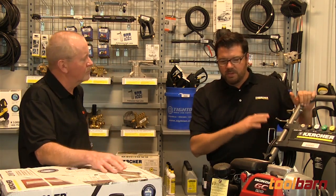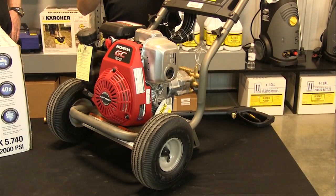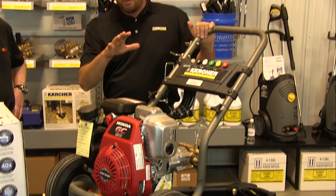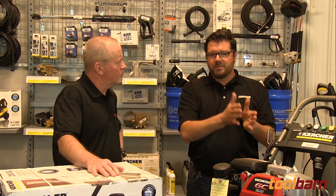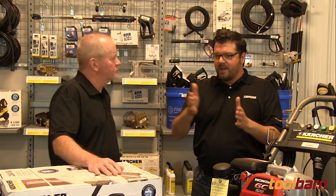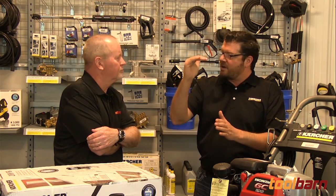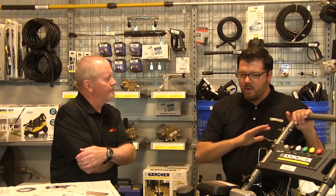In the gas pressure washer world, it's not so difficult to find one you like, because engine horsepower dictates the performance of the pressure washer. Typically a five-and-a-half horsepower gas pressure washer has the same performance brand for brand. But if you see one that jumps in pressure, look at the GPM — I'll bet they sacrificed GPM to get the pressure number higher to sell more units.